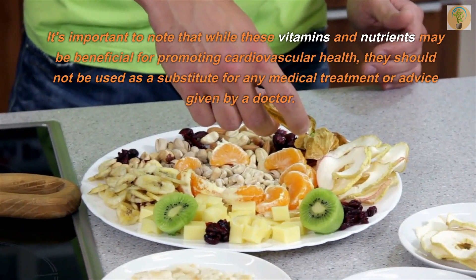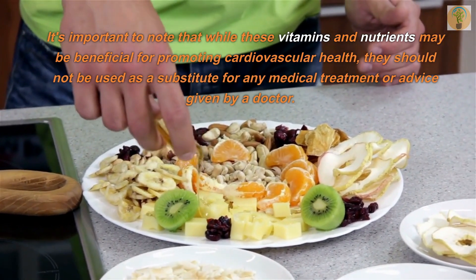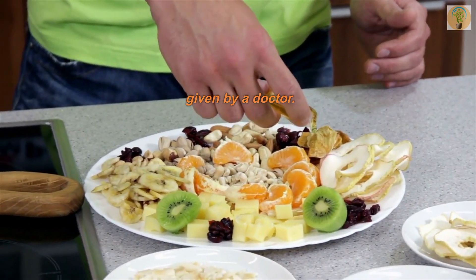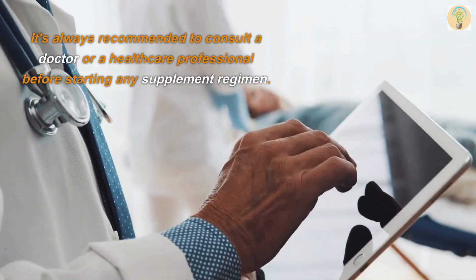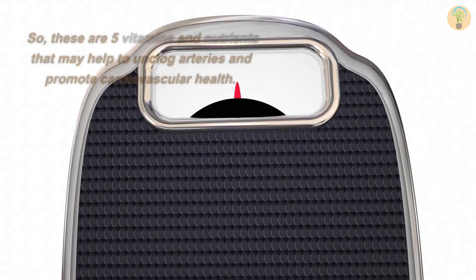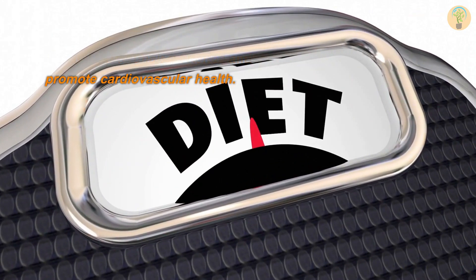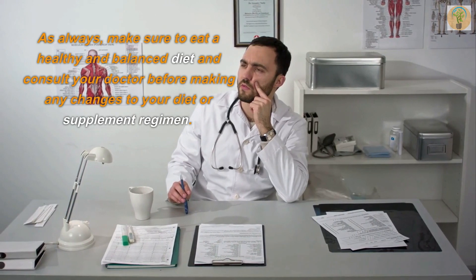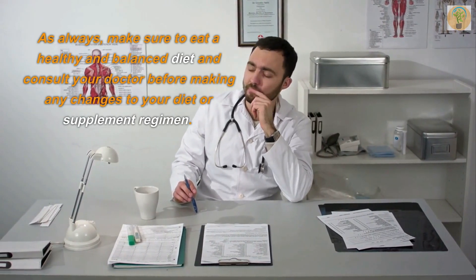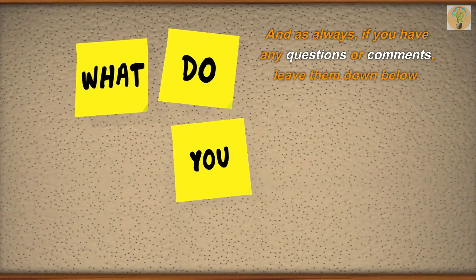It's important to note that while these vitamins and nutrients may be beneficial for promoting cardiovascular health, they should not be used as a substitute for any medical treatment or advice given by a doctor. It's always recommended to consult a doctor or healthcare professional before starting any supplement regimen. These are five vitamins and nutrients that may help to unclog arteries and promote cardiovascular health. As always, make sure to eat a healthy and balanced diet. Be sure to like and subscribe for more health and wellness content, and leave any questions or comments down below. Thanks for watching.